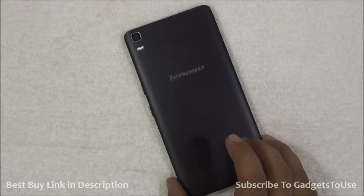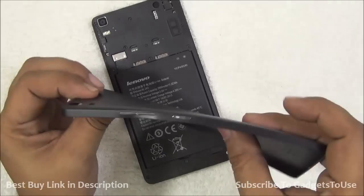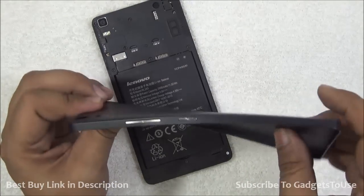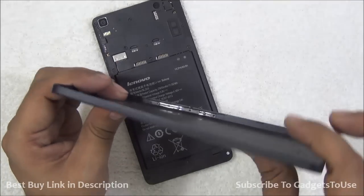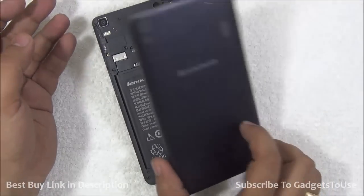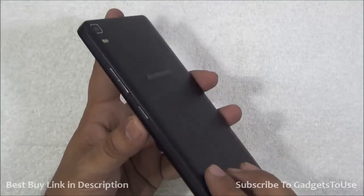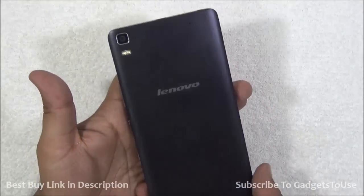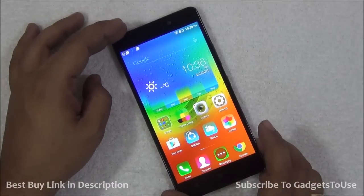The build quality is plastic — the back cover is very thin in terms of plastic quality, which is a bad point. While the overall form factor feels fine, the back cover is loose and can actually come off if you drop the device, which may be a problem for some people.